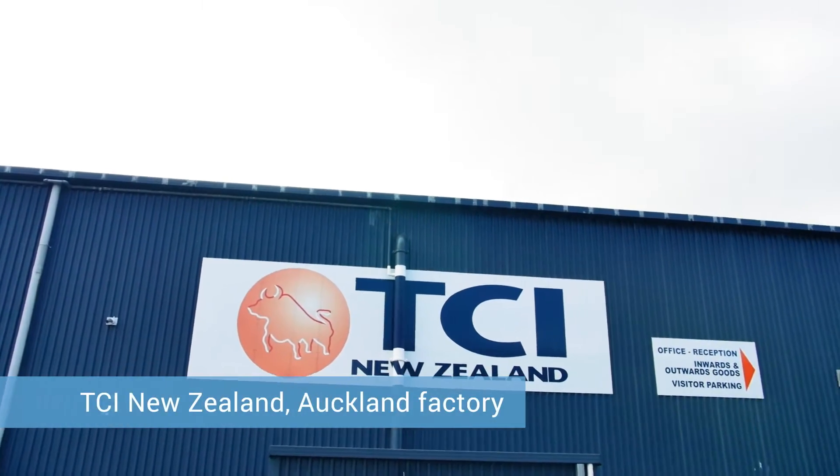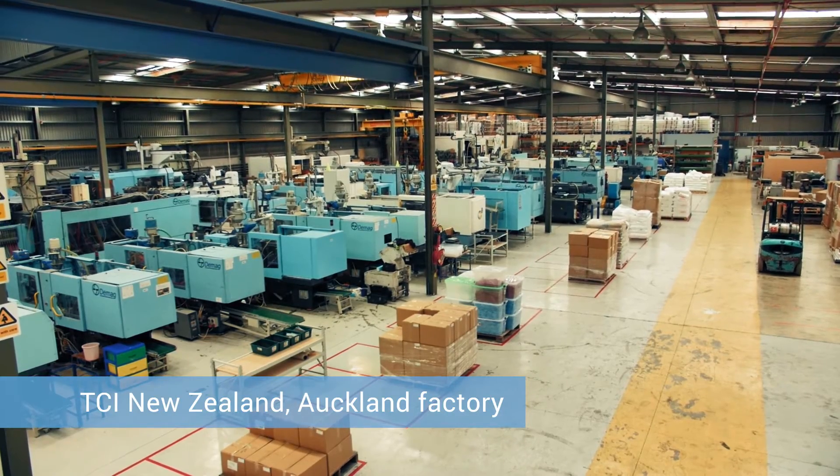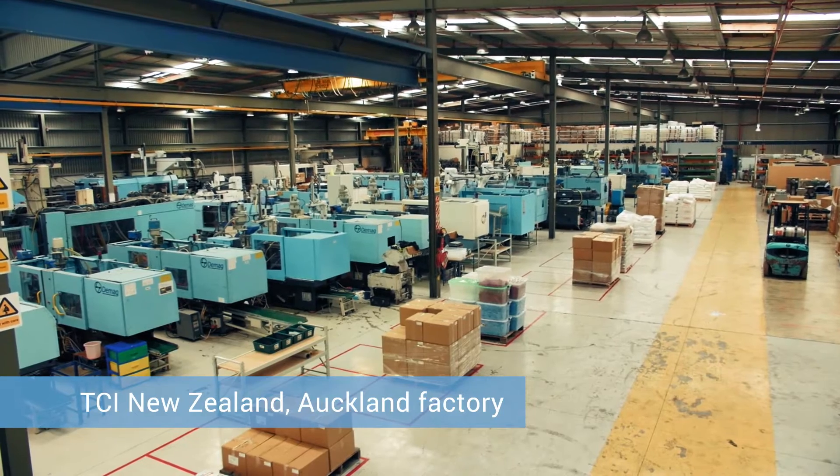TCI New Zealand is one of the largest privately owned plastic injection moulding companies in New Zealand, and has been in business for over 30 years. We're a plastics manufacturer operating out of Auckland, New Zealand. We produce a wide range of products including building products and stage lighting.